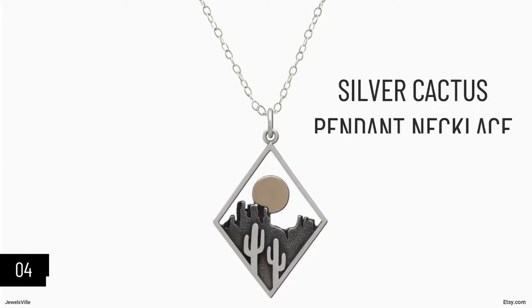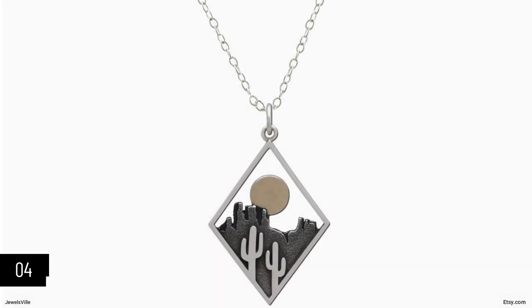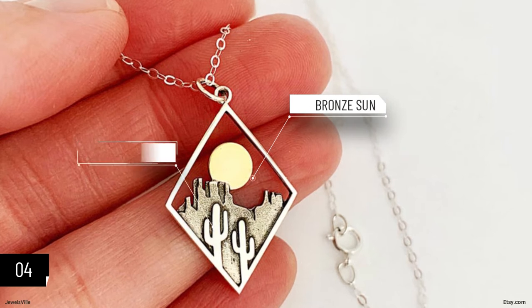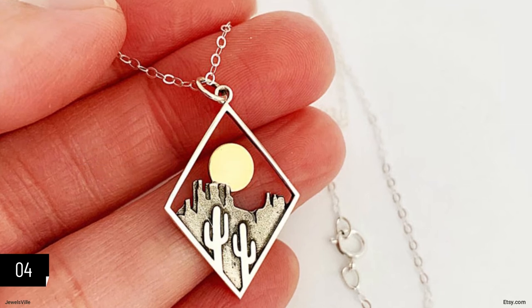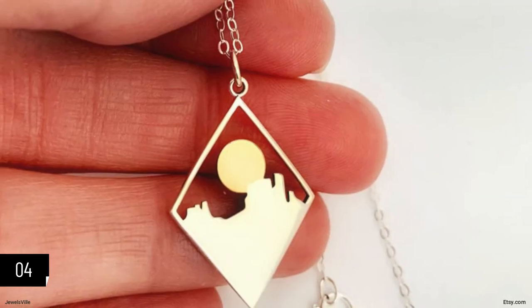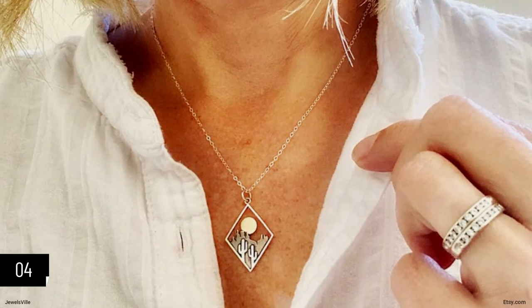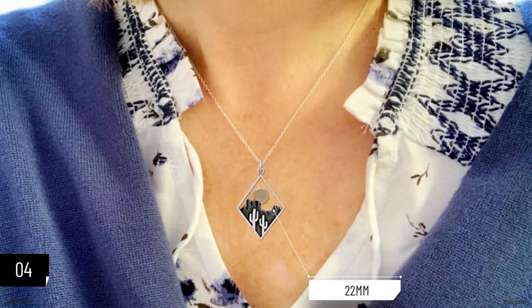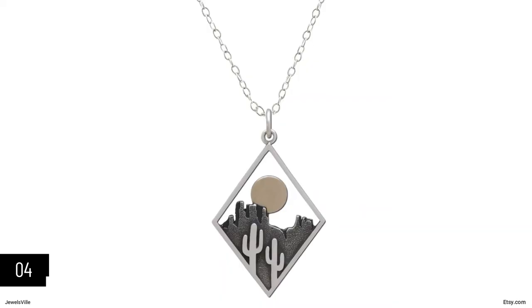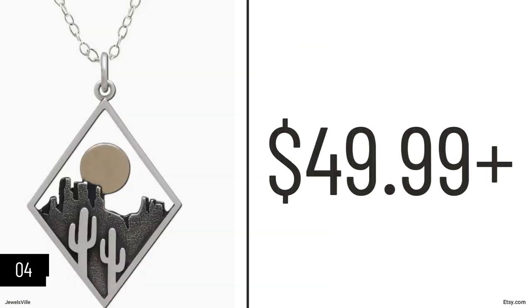Moving on, we have this silver cactus pendant necklace. The details on this piece are impeccable — you can almost smell the desert with its bronze sun looking over the desert mountains and cacti. Seemingly designed to evoke feelings, there is something about it that takes you to a place in time, perhaps a favorite summer memory. It is artistic and stylish, yet can also be associated with sentimental value. The pendant is about 22 millimeters wide — neither too big nor too small. It is one of the relatively pricier accessories on this list, starting at $49.99. You can purchase it from Just James.